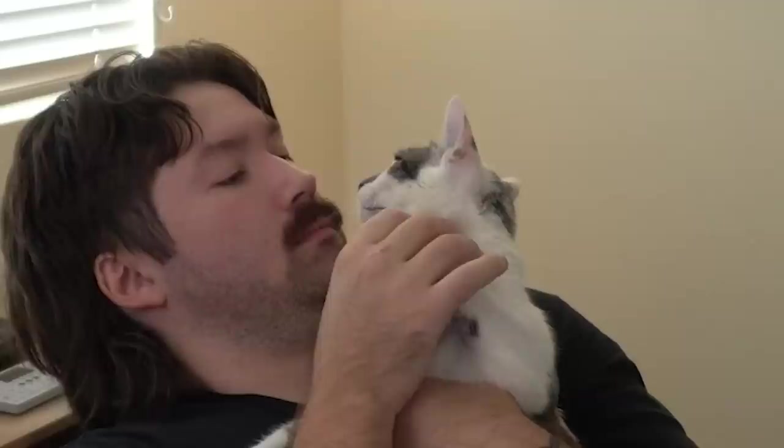Wild baby cat sighting. Hey, she's trying to escape. Baby cat.